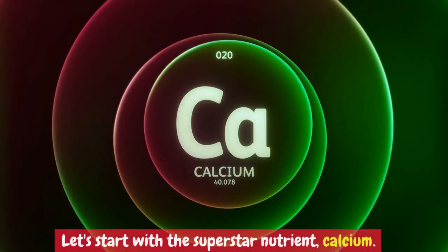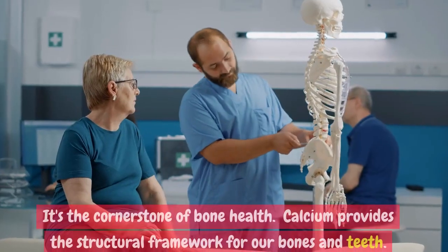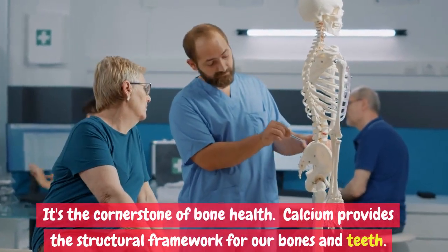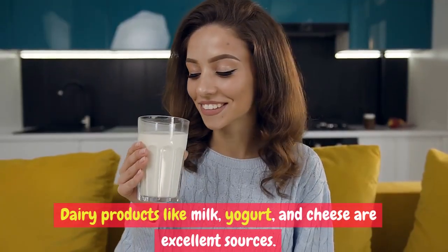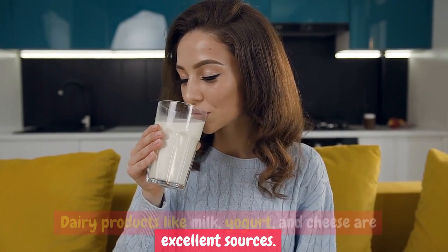Let's start with the superstar nutrient: calcium. It's the cornerstone of bone health. Calcium provides the structural framework for our bones and teeth. Dairy products like milk, yogurt, and cheese are excellent sources.